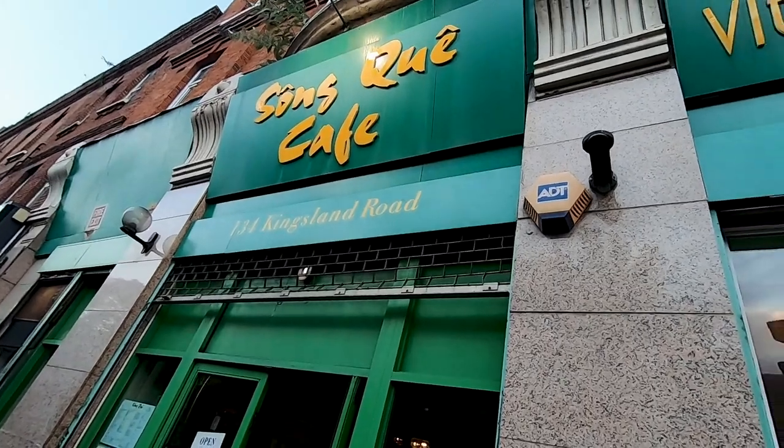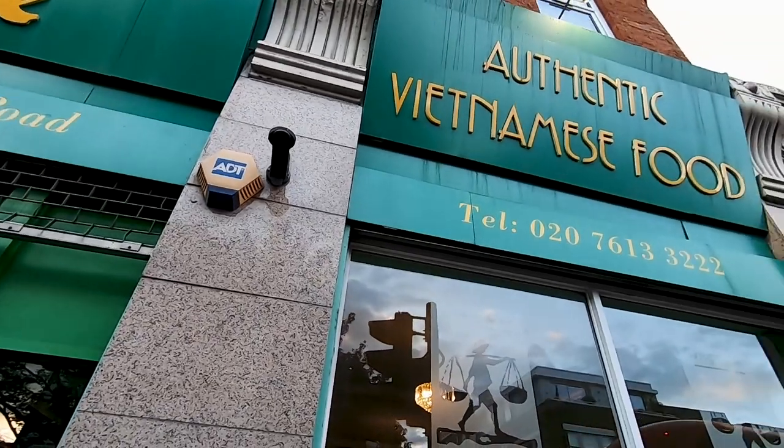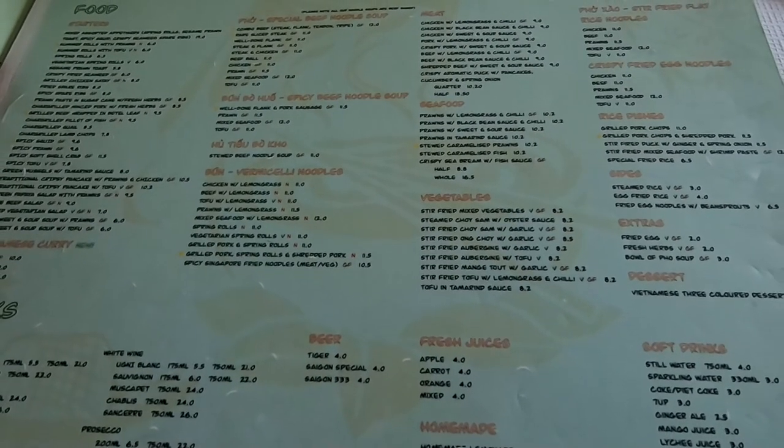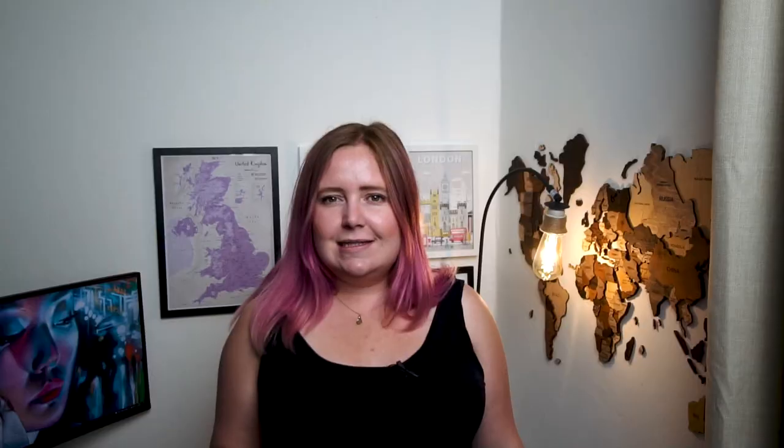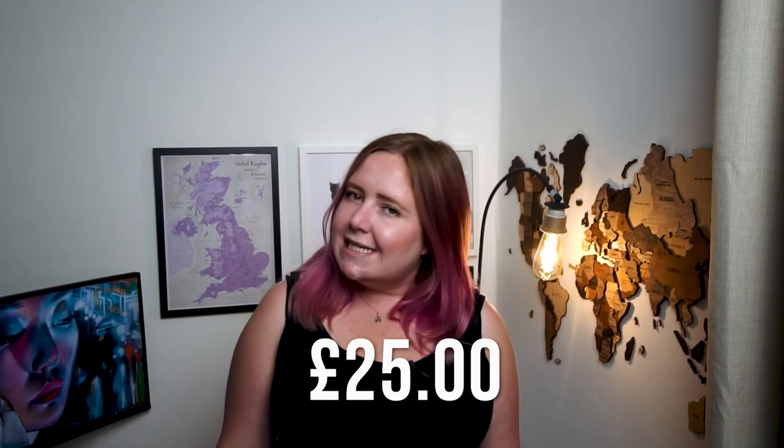Afterwards I headed to Hoxton, which has quite a good Vietnamese selection — they call it the Pho Mile. If you've heard of Brick Lane's Curry Mile, Hoxton has the Vietnamese equivalent. I went to Song Thu Cafe, which is lovely. I had some fried spring rolls and noodles and had a great time with friends. I also recommend Bun Bun Bun, which is just across the road. The total for dinner came to £25.